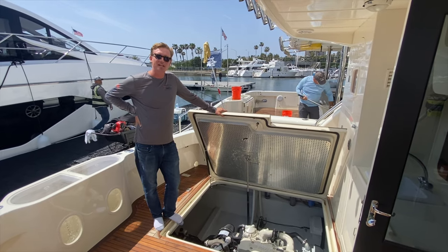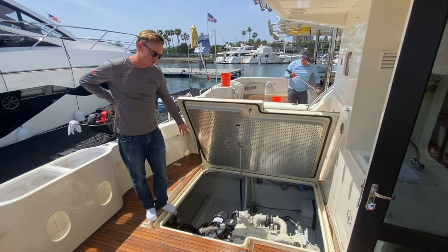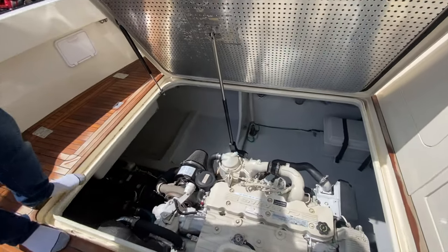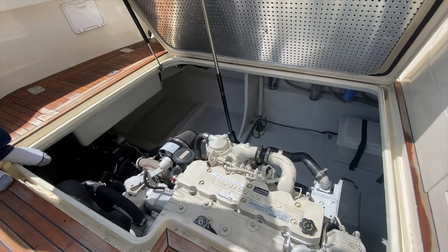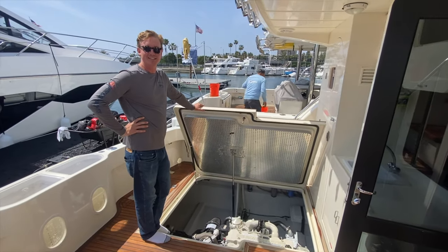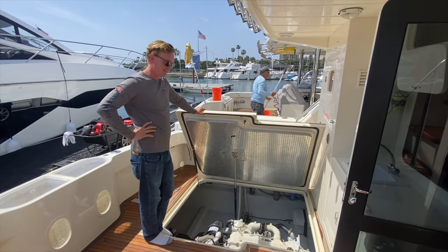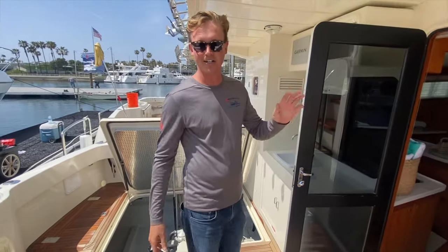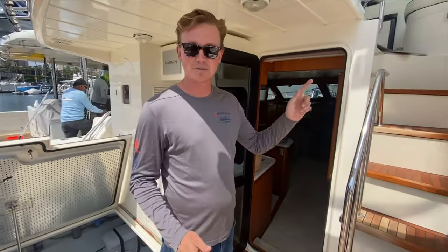Before we head up to our flybridge, I wanted to show you guys how much storage we have in our engine room and how easy it is to access these engines. No worries about having mechanics go inside your boat to fix things, spill oil on stuff — none of that. It's all outside. You don't even have to leave them a key for the interior.